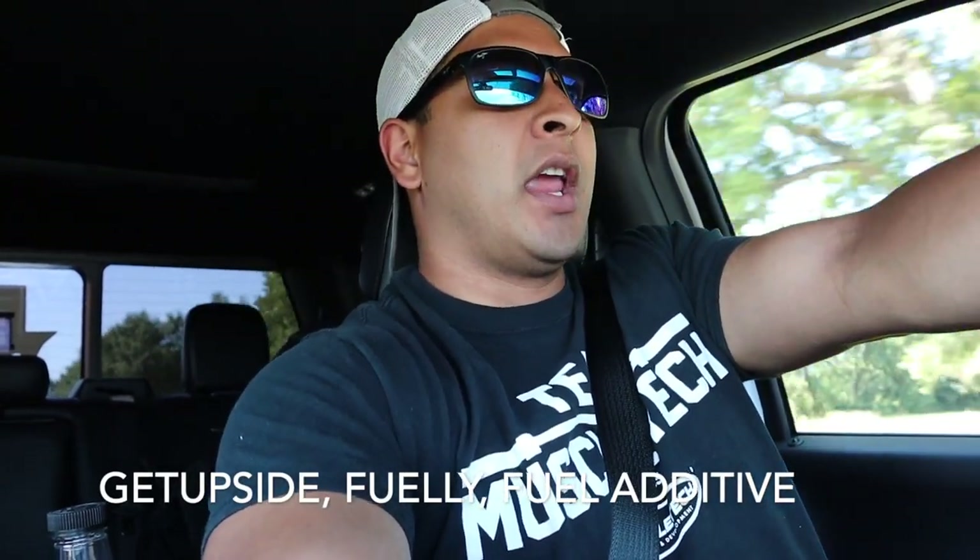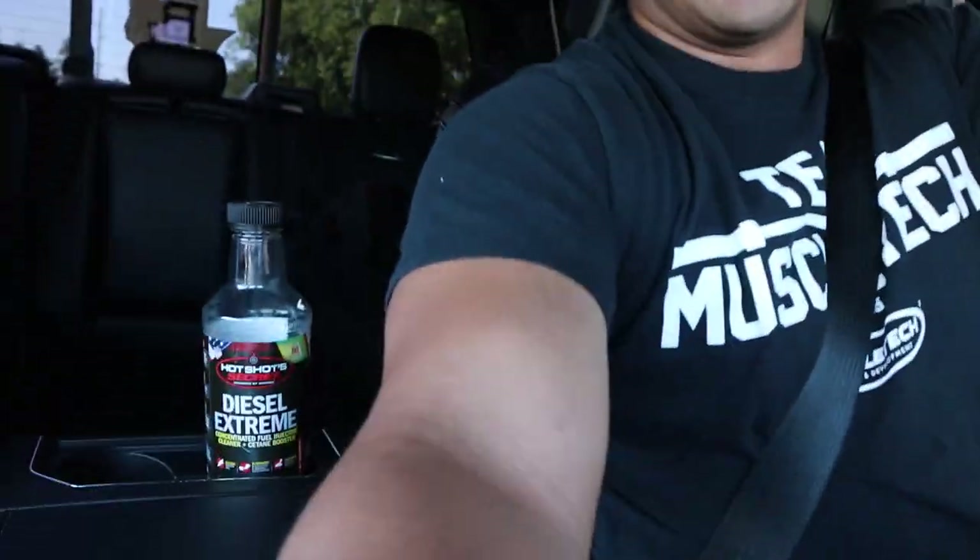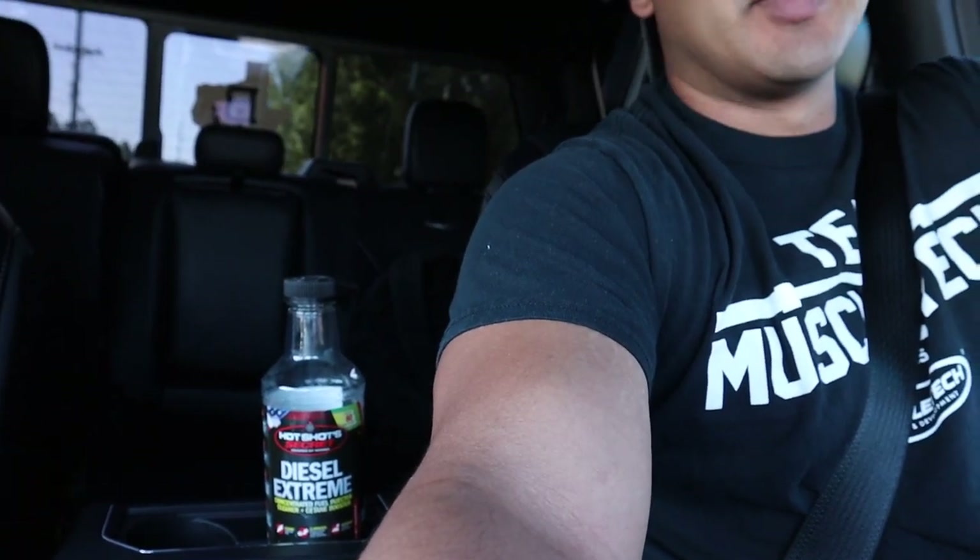Hey, what's up y'all, welcome back to another video. So today I'm going to take you with me to show you the process of how I fill up my truck. It's a combination of using a fuel additive — right now I have Diesel Extreme because my truck's been sitting for a long time, and this is going to be my second fill up since coming back from my vacation, so I want to give it some treatment.